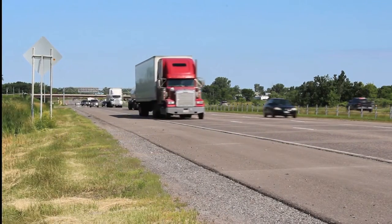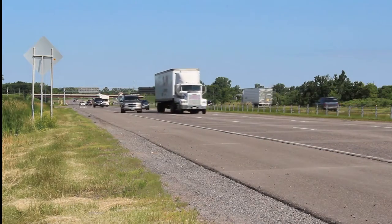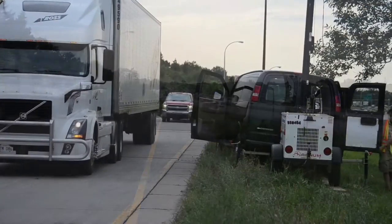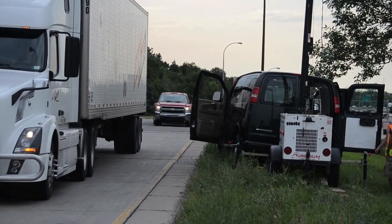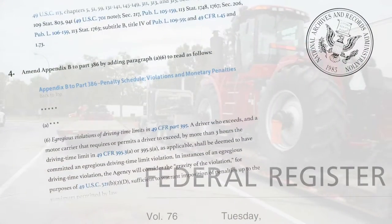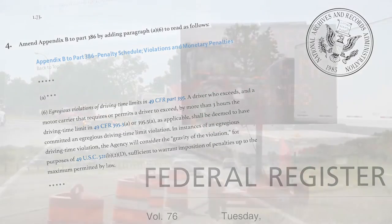For commercial truck drivers, finding a safe and legal place to rest isn't as simple as stopping at a roadside motel. Along busy corridors, parked trucks may overflow onto the shoulders of rest area ramps and adjacent roads, creating safety concerns. If they continue driving, drivers may risk becoming dangerously fatigued or violating federal hours of service rules.